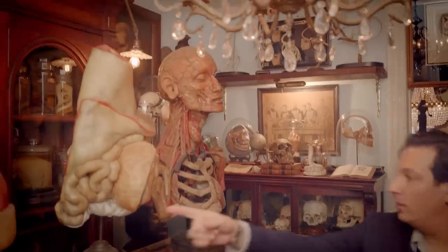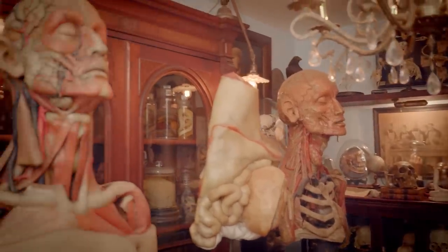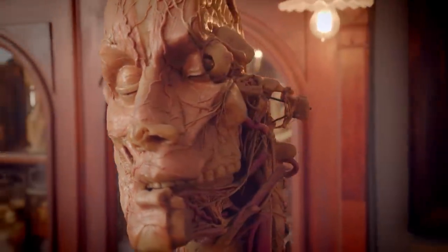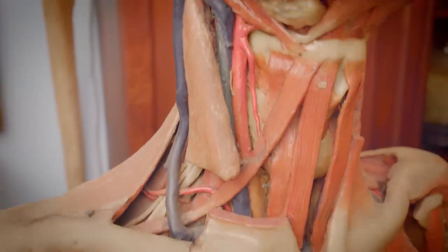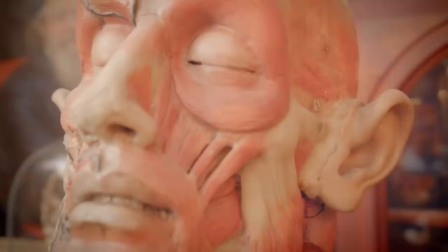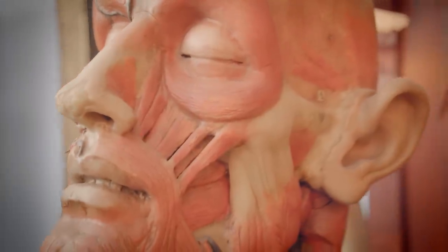These other two pieces would be referred to as oversized anatomical models, used in anatomical theater of the 19th century, where a teacher would be teaching a class so that everyone could see what was being cut.